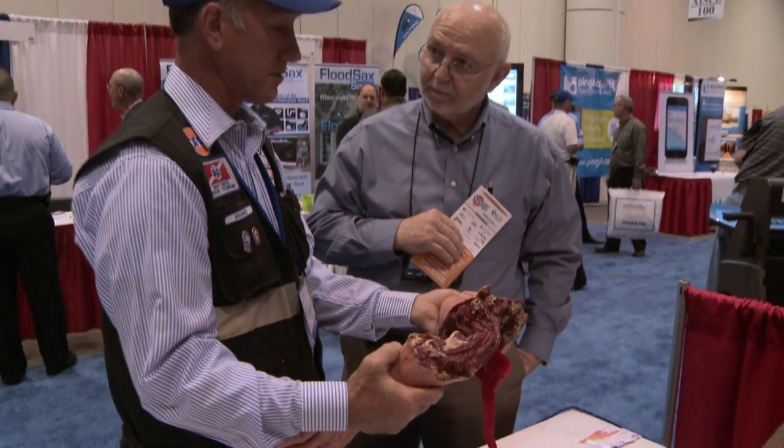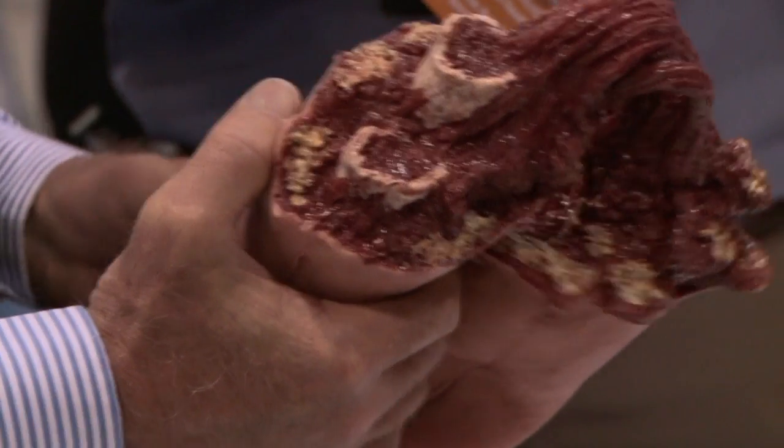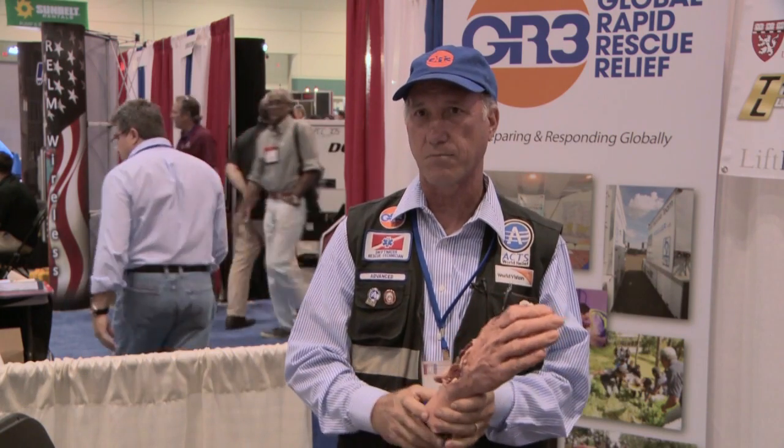New medical training tools are also now available. This lifelike model of an injured arm is made of material that feels like human flesh. All this will be covered in blood and it will be pumping in blood. Basically, they're getting a hands-on experience of treating things that feel and look real.